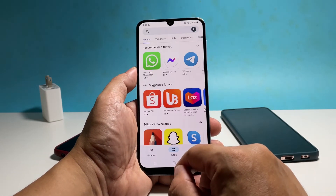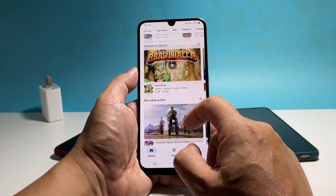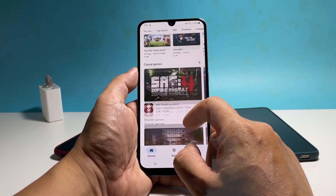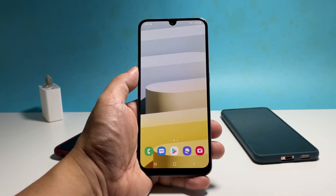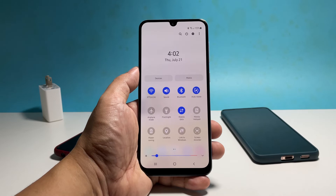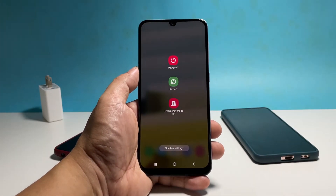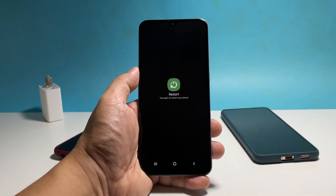If so, then what you need to do next is to reboot your phone. This will refresh the memory and fix any minor glitches your device might be experiencing. Just swipe down from the top of the screen with two fingers to pull down the quick settings panel and then tap the power icon. Tap restart, and then tap restart one more time to confirm.